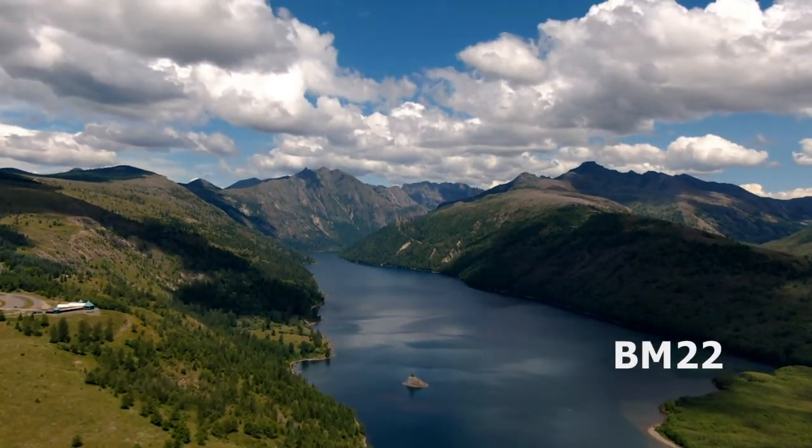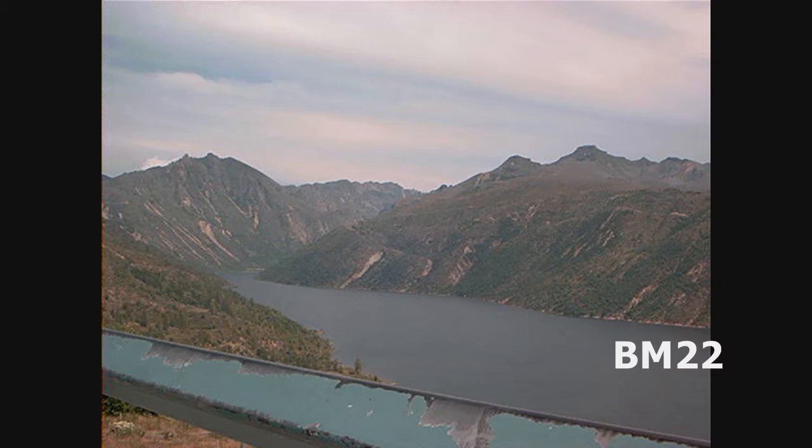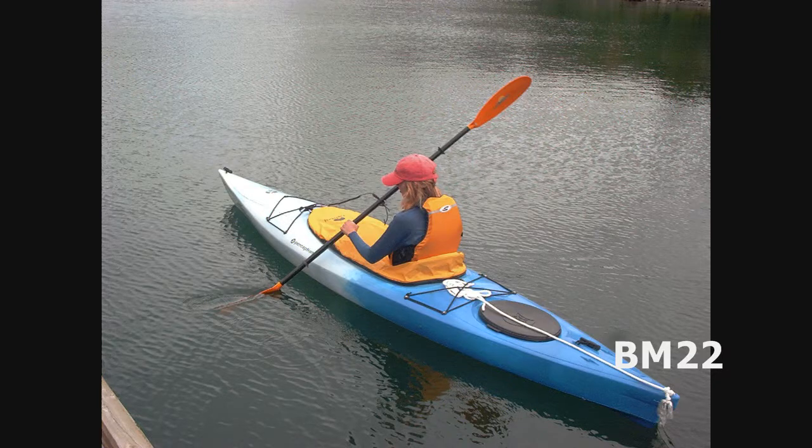Nature finds a way. After the eruption, you had herds of elk running through the trees, all knocked over. It was a wasteland. But animals came out from underground, came from hiding places where they weren't blasted by that superheated air that cooked everything up top. And other animals moved back into the area.